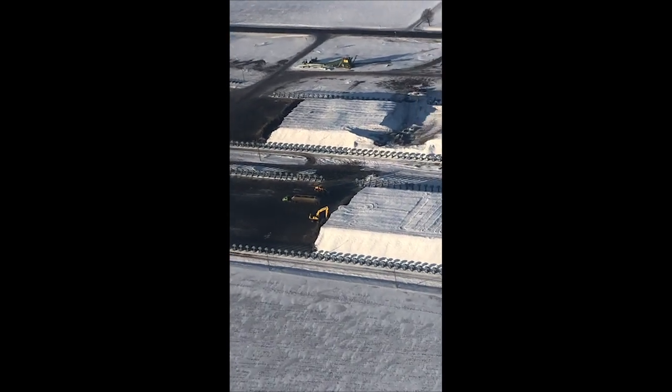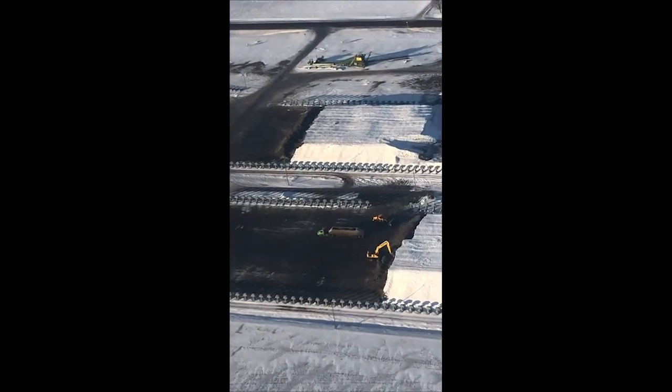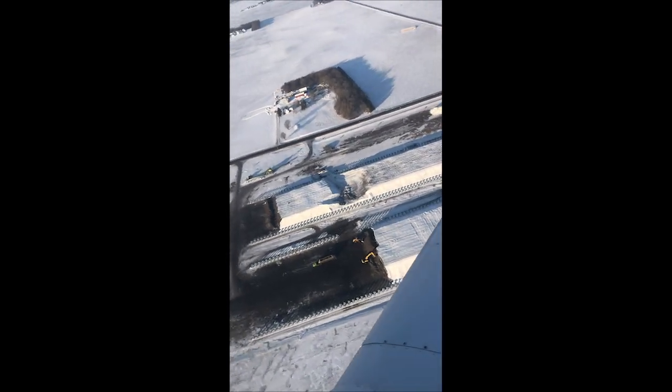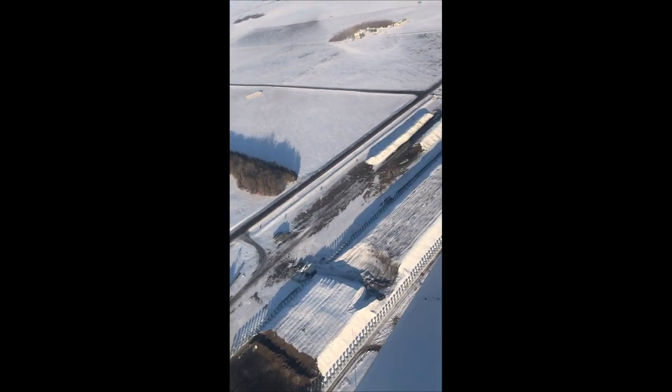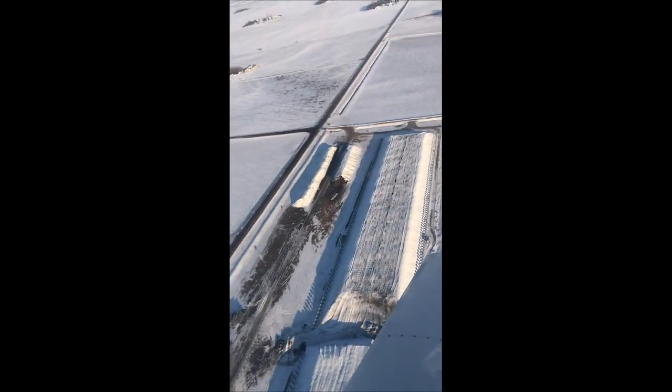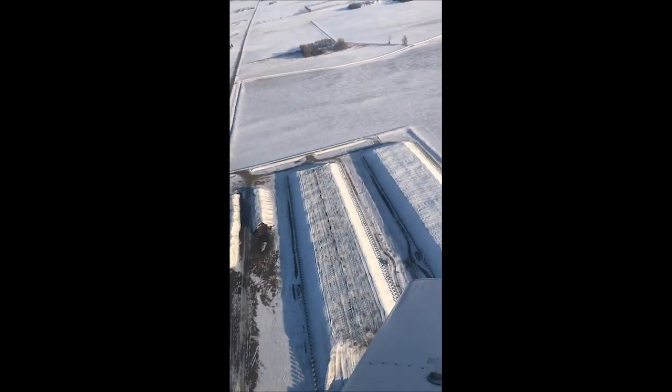Sugar beets are a living organism, and until they're completely frozen they are still in a state of respiration, which creates heat — and it does so at the expense of sugar. Typically about 70% of sugar losses in storage are due to respiration, so it is very critical that we cool down our beets as fast as we can.